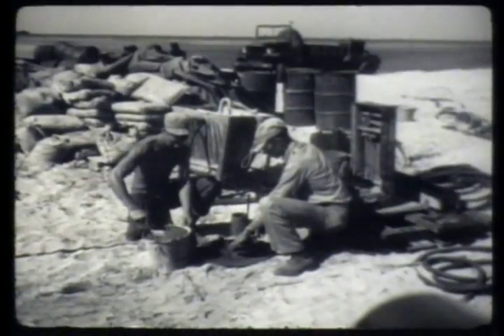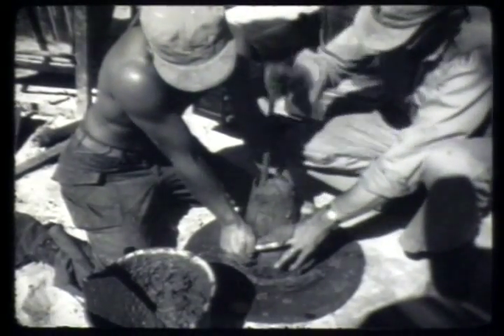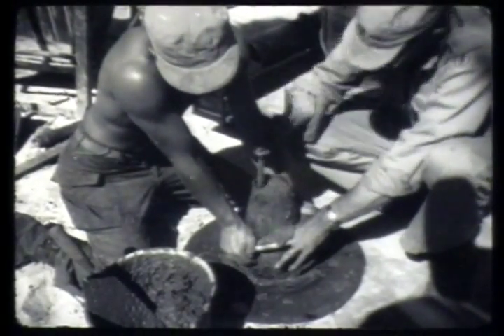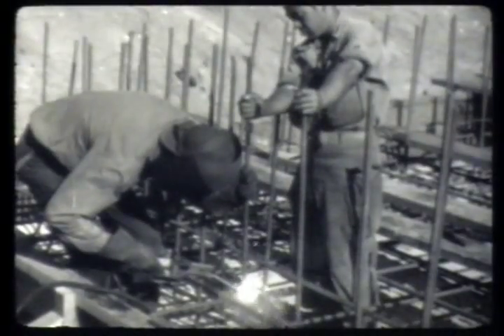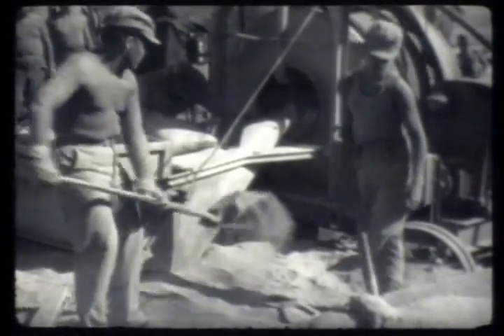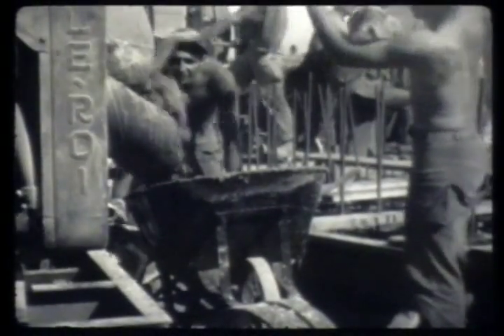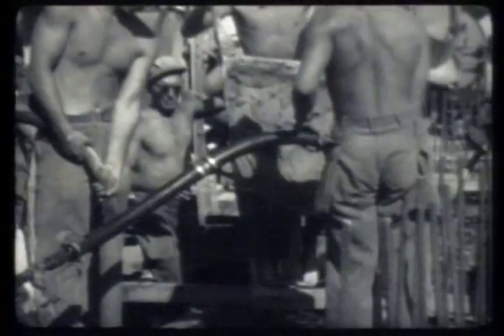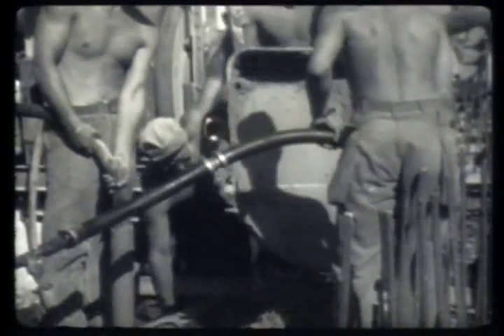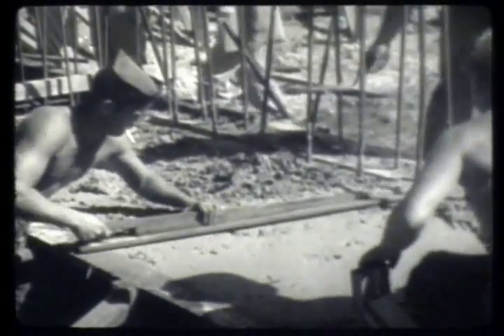So that the concrete used would conform in quality to the exacting specifications called for in the plans, a concrete control laboratory was set up. Reinforcing metal was erected and welded together to further strengthen concrete blast structures. Pouring of concrete for the blast-proof structures followed close on the heels of the placing of reinforcing steel. Dust and wind and sun, choking blinding clouds of cement and sand persistently harried the construction men.